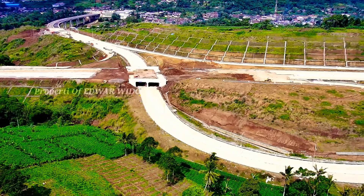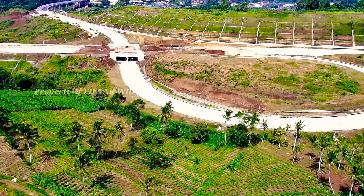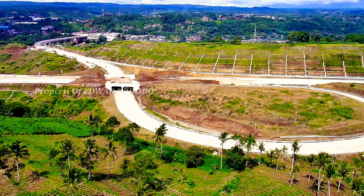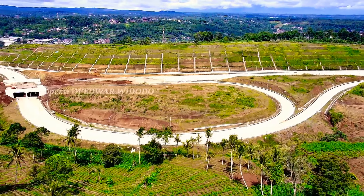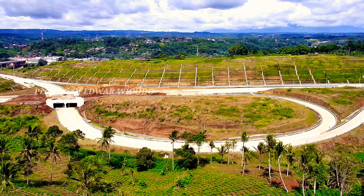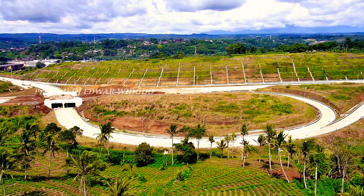Untuk area Underpass Kampung Kembang Kuning, mantap ya, sudah selesai pengerjaannya. Sekarang kita berada di area jembatan Exit Bucimi 2 Parung Kuda. Jadi seperti inilah kondisi di sekitar area jembatan Exit Bucimi 2 Parung Kuda.